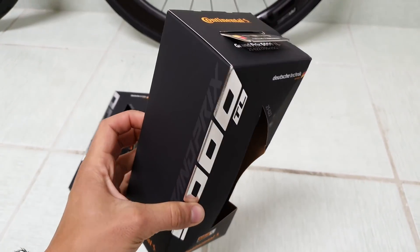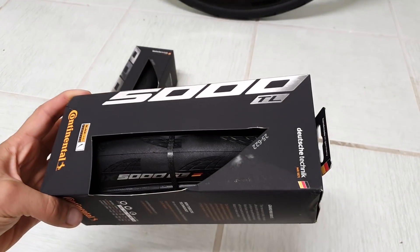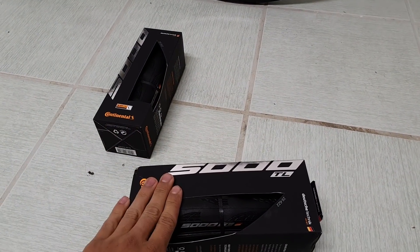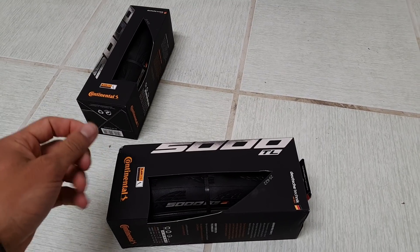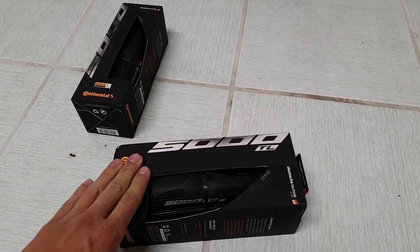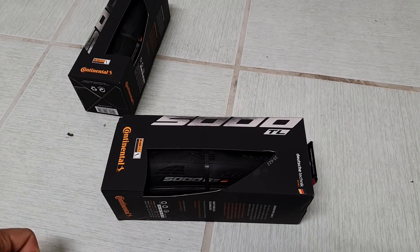A brief history lesson about my relationship with Continental tires. When I started cycling seriously a bit more than three years ago, the GP4000 was a very popular clincher tire, but it was already kind of outdated and I thought there were better options. I didn't really have a trade relation with any Continental distributor, so I didn't really try them and just thought there were some better options.